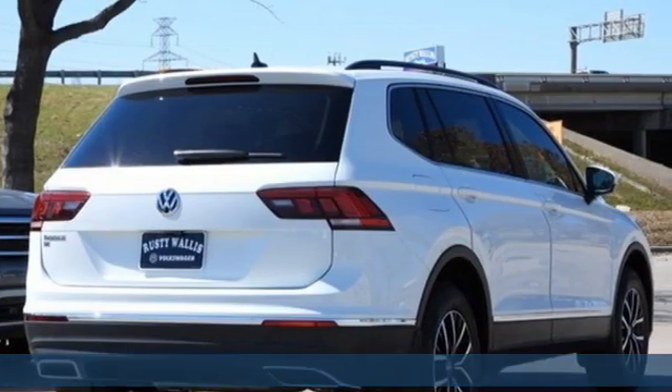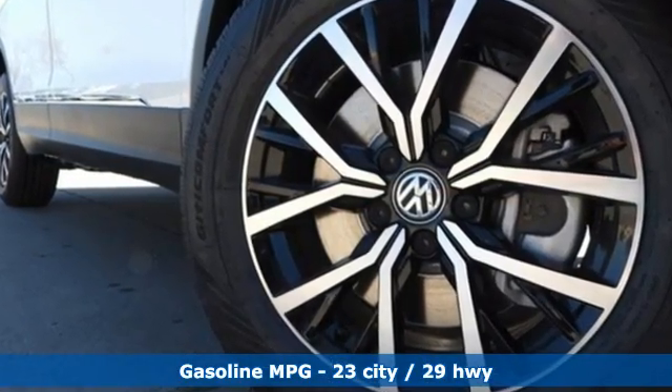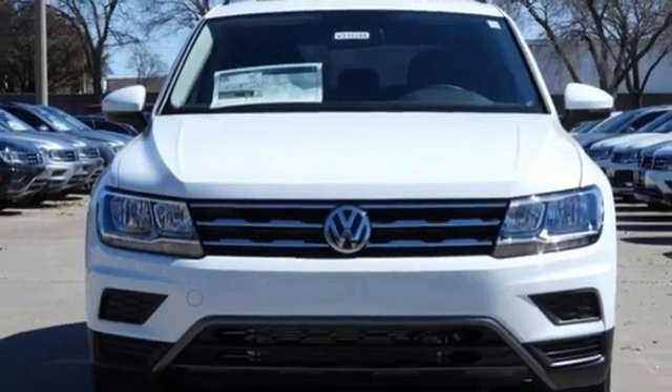Features include intercooled turbo inline four-cylinder engine, dual-zone climate control, streaming audio, front heated bucket seats, Wi-Fi hotspot, and AM-FM satellite radio.